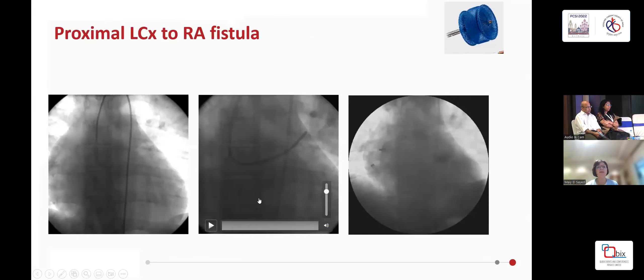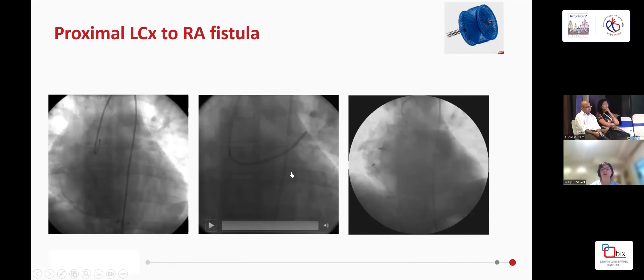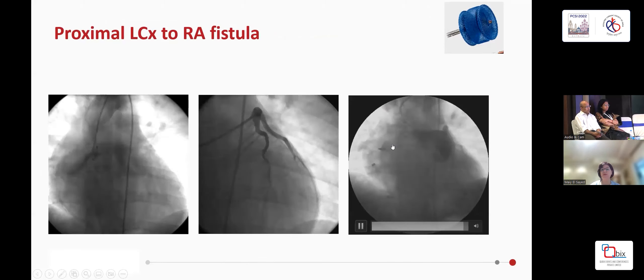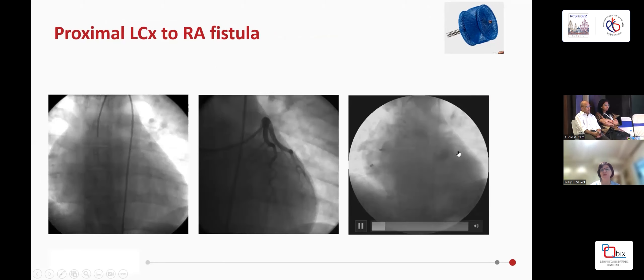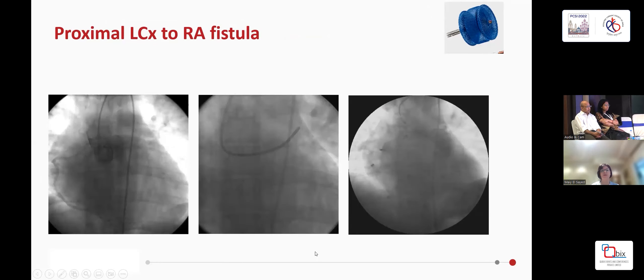Another case where there is a CX to RA fistula closed successfully by a vascular plug. We have to visualize the native coronary vessel and be sure that we are as far as possible from the coronary vessel. Please appreciate that before closure and after closure the vessel has closed, so no coronary steal anymore — this is one of the problems with the coronary fistula.